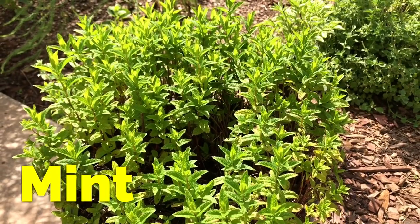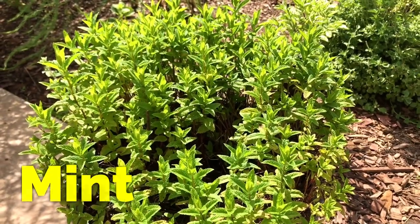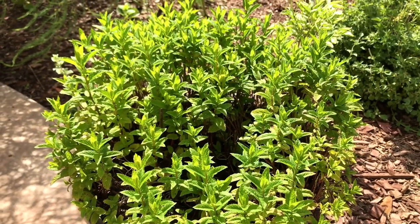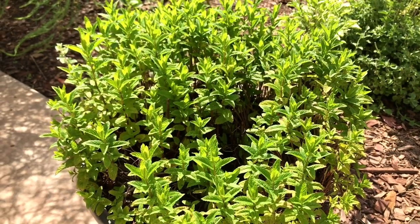One of those plants is mint. If I notice mosquitoes in my garden, I'll go to my mint plants, take off some leaves and rub it on my skin, mostly my ankles and back of my neck.